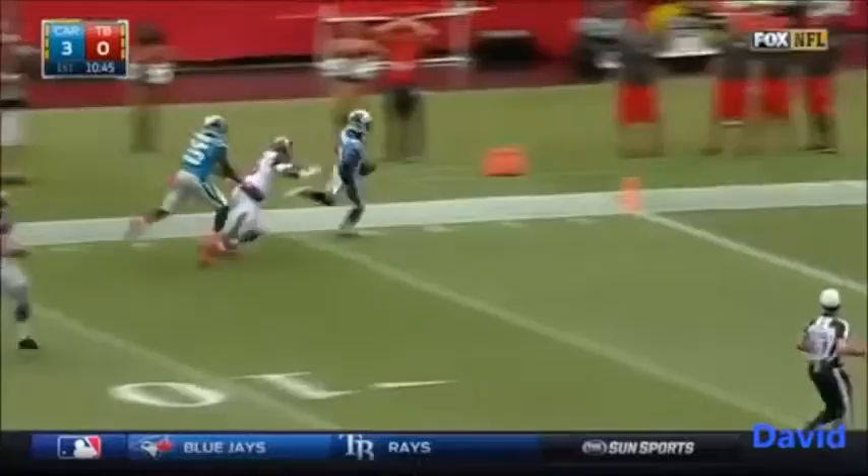Winston throws and it's intercepted! It's Josh Norman! He's going to have his second pick-six of the season.